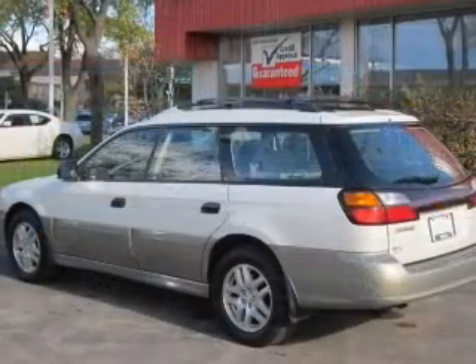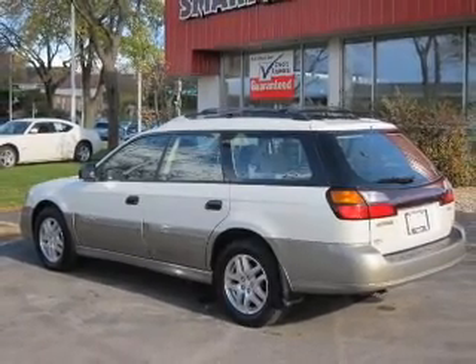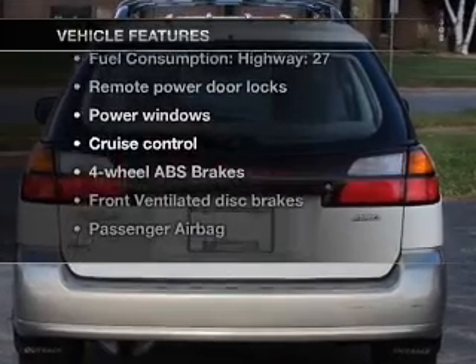Premium wheels give a more luxurious look. You will appreciate the safety feature of anti-lock brakes. Heated seats offer comfort in cold weather. Plus enjoy these notable features that are included in this vehicle.